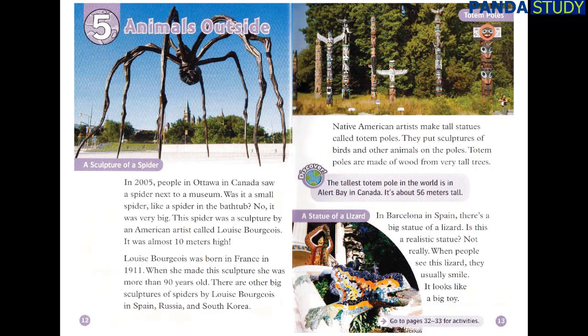Native American artists make tall statues called totem poles. They put sculptures of birds and other animals on the poles. Totem poles are made of wood from very tall trees. The tallest totem pole in the world is in Alert Bay in Canada. It's about 56 metres tall.